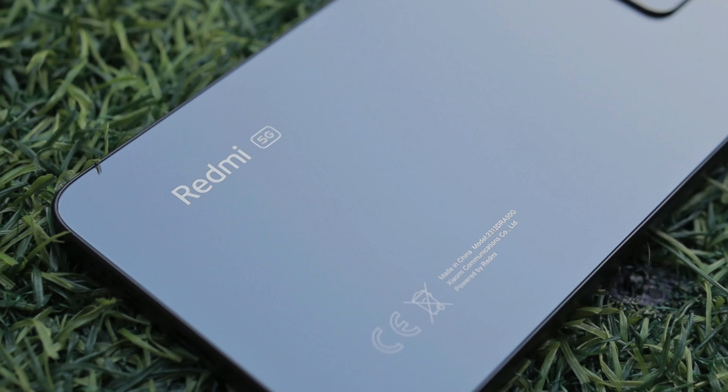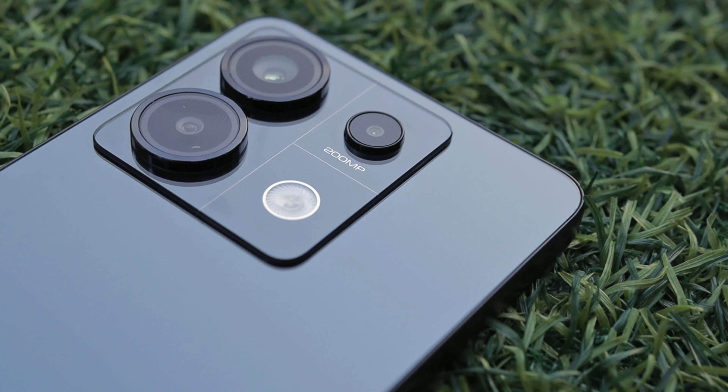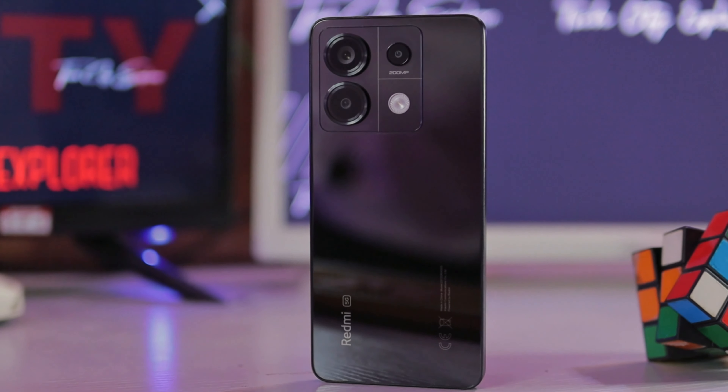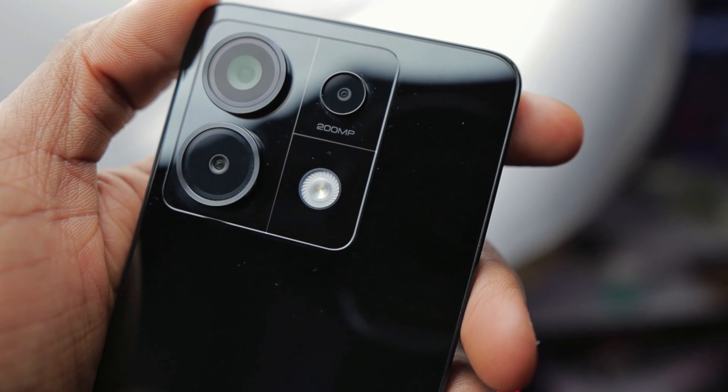This is the Redmi Note 13 Pro 5G and it is a huge upgrade from its predecessor. This device comes with a whopping 200 megapixels main camera, which we'll be diving into later in this video when we talk about its specifications and look at some sample pictures and videos. But first, let's talk about its design and build quality. The first highlight is the square camera housing.